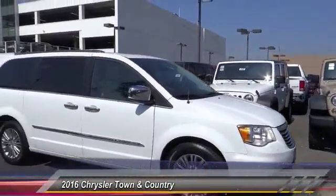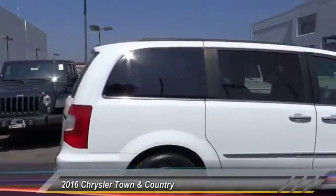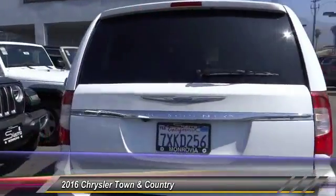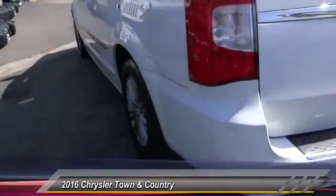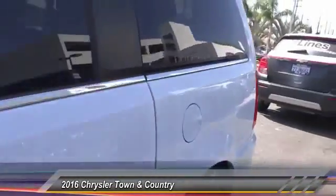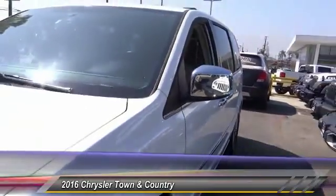The 2016 Town & Country. Town & Country's V6 engine provides plenty of power while still providing the fuel efficiency you look for in a vehicle. Tow up to 3,600 pounds when your Town & Country is equipped with a towing prep package. Seat 7 comfortably and choose from stow and go seating or the innovative swivel and go seating.